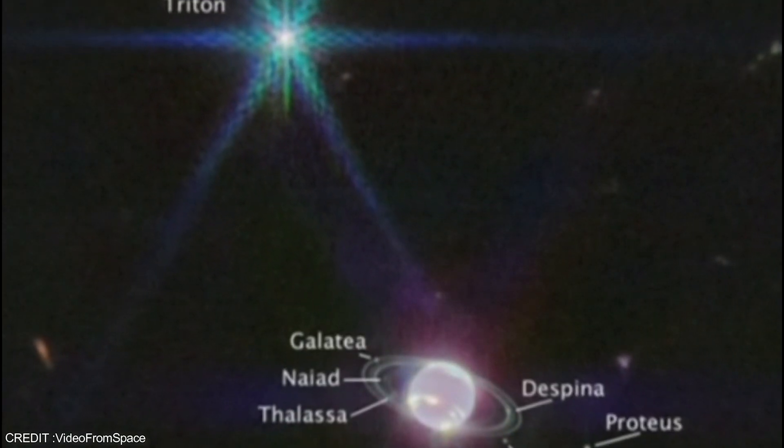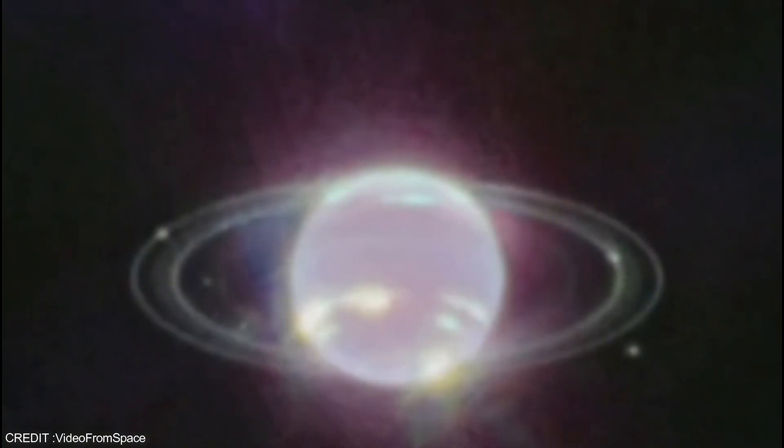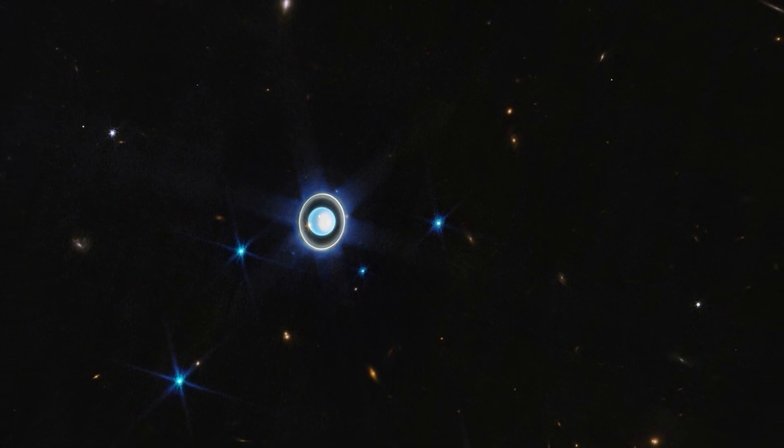The image is particularly exciting for scientists because it shows the right side of Uranus's north polar ice cap facing the Sun and brightening — a feature that has never been seen before.